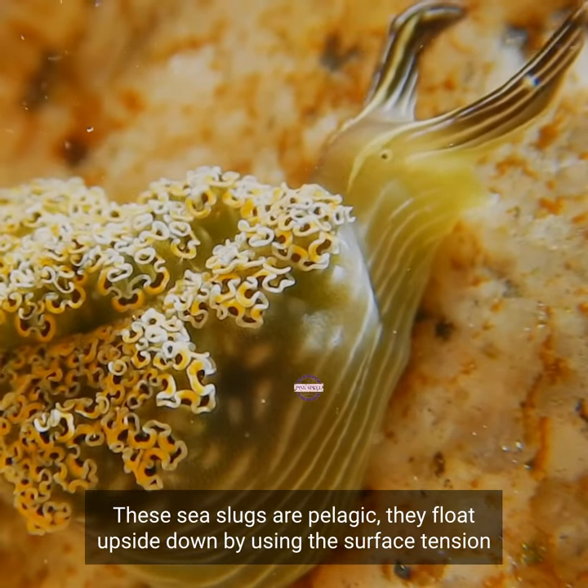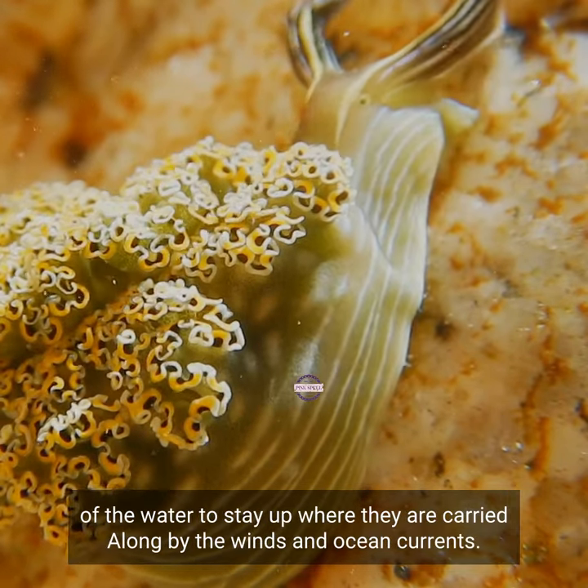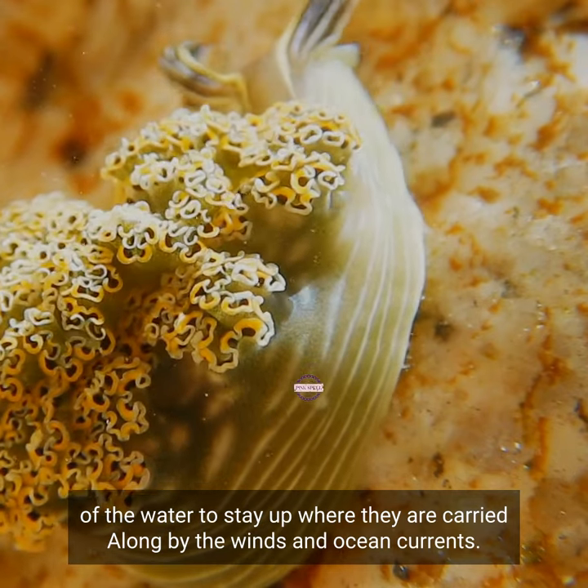These sea slugs are pelagic — they float upside down by using the surface tension of the water to stay up, where they are carried along by the winds and ocean currents.